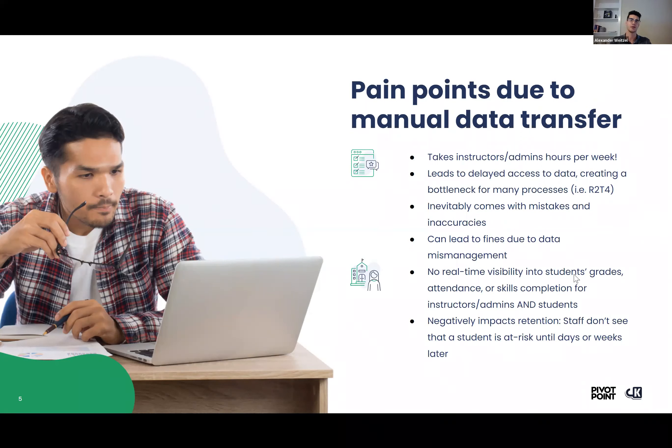We've heard about fines due to data mismanagement and not having everyone follow the process at your school — that can really lead to some issues in compliance. Two really big issues stem from this manual data process. First, administrators, instructors, and students themselves don't have real-time visibility into students' grades, attendance, and skills completion. How are we supposed to know if a student is at risk or falling behind if we can't see that in the data? And we know that can really negatively impact retention — if a student is at risk and we're not aware, any hour or day without intervention increases the chances that a student will drop.